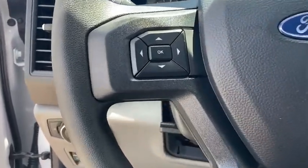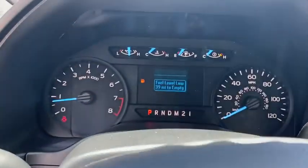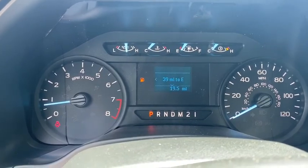Tilt steering wheel, passenger vanity mirror, four-piece floor mat set, low tire pressure warning, front wheel independent suspension. Wouldn't you look great in this vehicle? Stop in today and see for yourself.